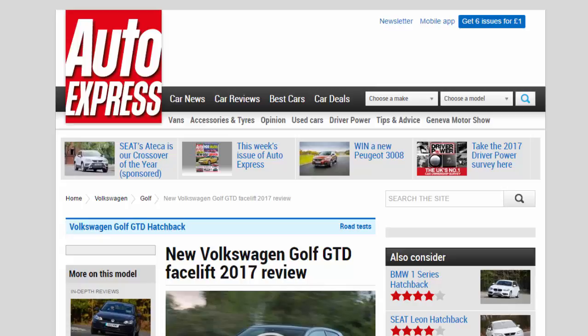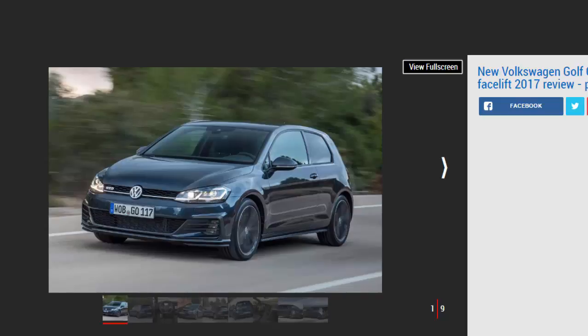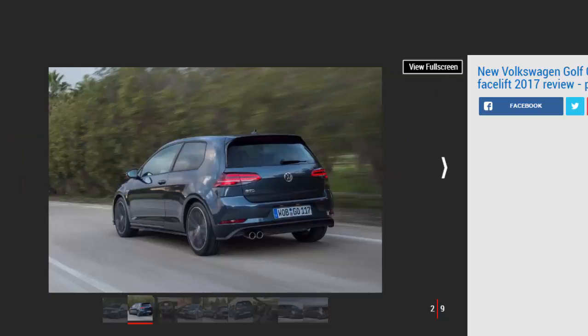New Volkswagen Golf GTD facelift 2017 review. The diesel hot hatch might not be long for this world, but the facelift VW Golf GTD makes an impressive all-rounder — verdict: four stars. The concept of a diesel hot hatch is surely on borrowed time, but the Golf GTD makes such a decent fist of it that it's hard not to find it charming. It's not exactly cheap, but it is capable of delivering fun on a B road as well as slogging up and down motorways at a decent lick.